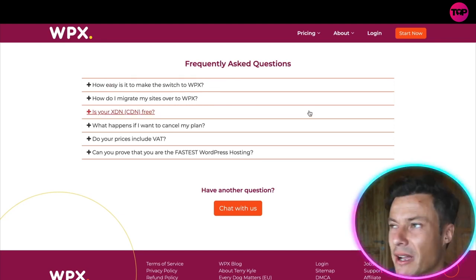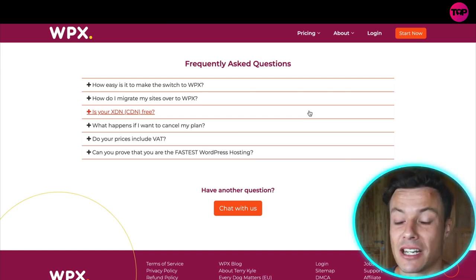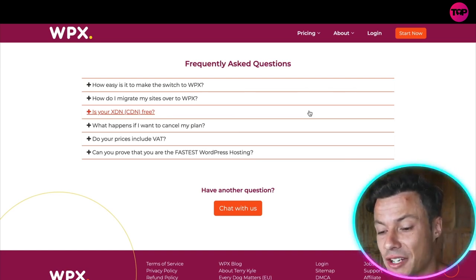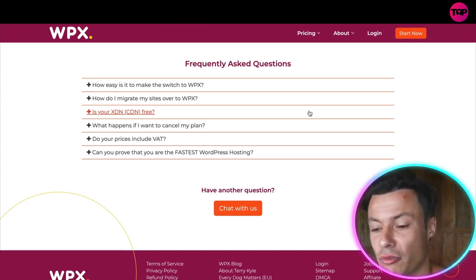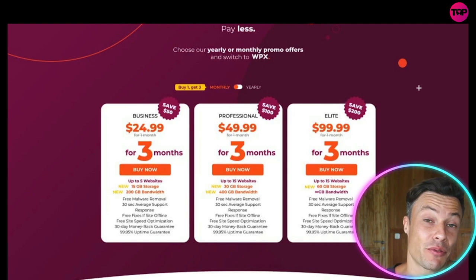Down below there are loads of frequently asked questions, covering problems you might have — such as whether you can migrate for free, which you can, and how quickly it happens. It takes literally under 24 hours to migrate across, and it's absolutely free, which is obviously very important.